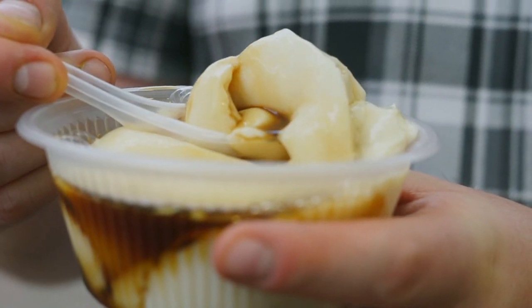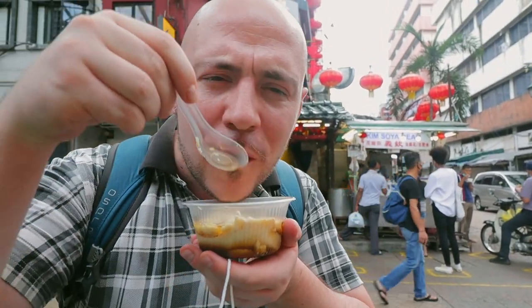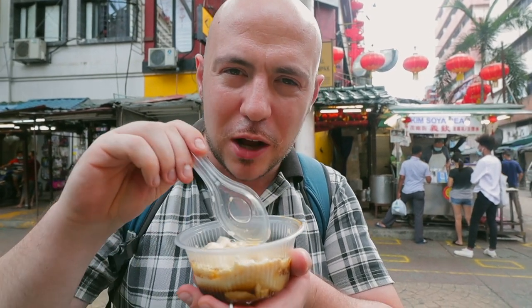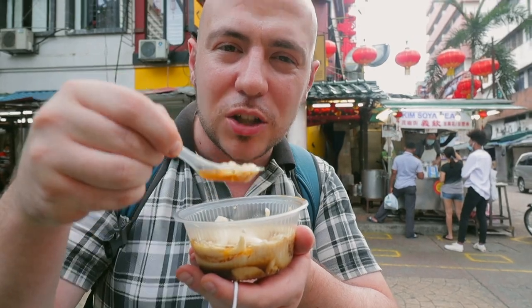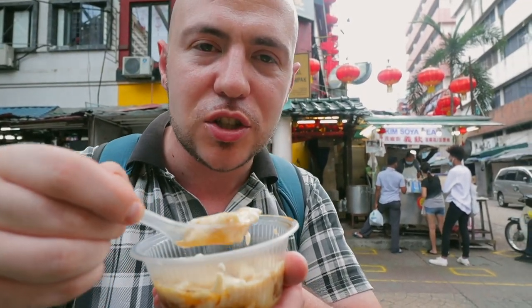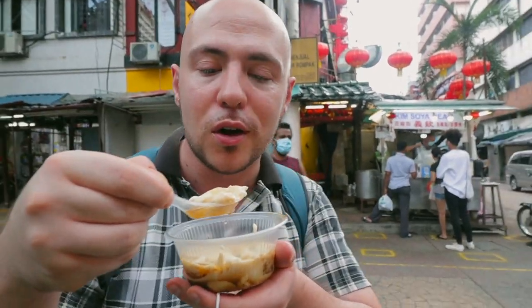So smooth and silky. That brown sugar is not too sweet. Always gotta get it with the brown sugar. It's a little gingery too — that's what I like about it. There's the brown sugar syrup, but it also has a slight gingery taste to it. I love that even though it's brown sugar, it's not too sweet. It complements it so perfectly. It's just so smooth. There's a reason why this is a legendary spot — a must try. And at 2 ringgit, how can you go wrong?